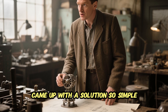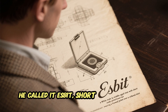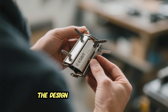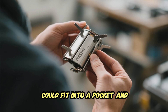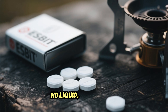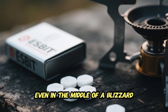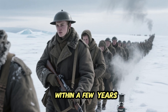Necessity, as always, would spark invention. In 1936, a German inventor named Eric Schum came up with a solution so simple it seemed impossible it hadn't existed before. He called it Esbit — short for Eric Schum Brennstoff in Tabletten Form, meaning fuel in tablet form. The design was genius: a small folding metal stove that could fit in a pocket and burned compact tablets of solid fuel. No liquid, no canister, no pump — just a few white cubes that could light even in the middle of a blizzard.